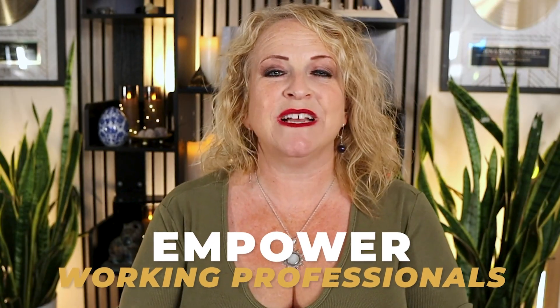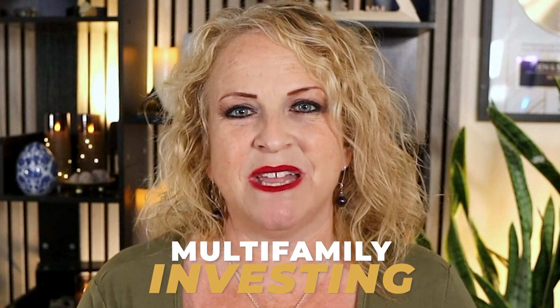My name is Stacey and welcome to the RMFI Academy, where we empower working professionals to achieve financial autonomy through multifamily investing.